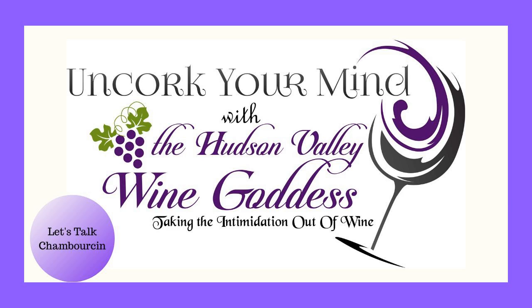Welcome to Uncork Your Mind, where we take the intimidation out of wine, with your host Debbie Giaquindo, the Hudson Valley Wine Goddess.